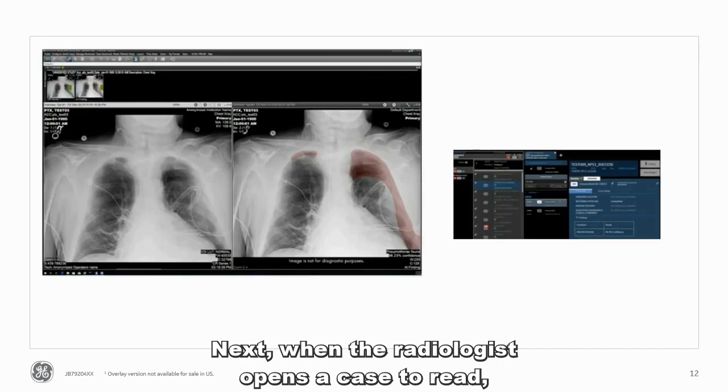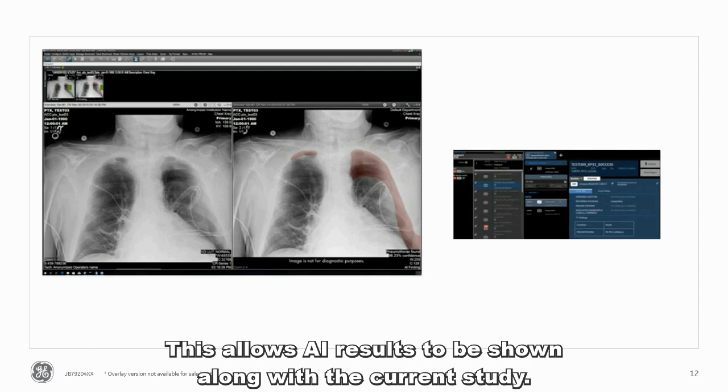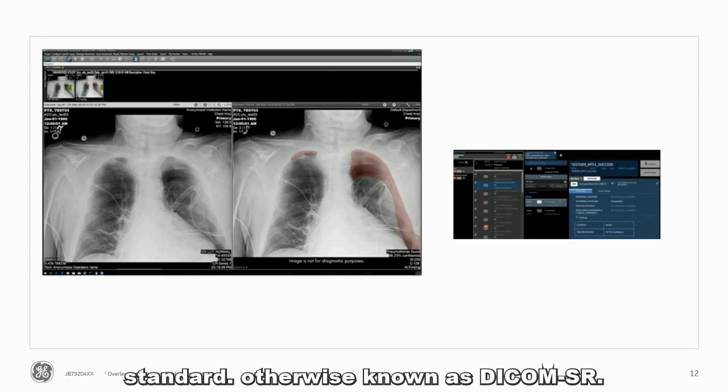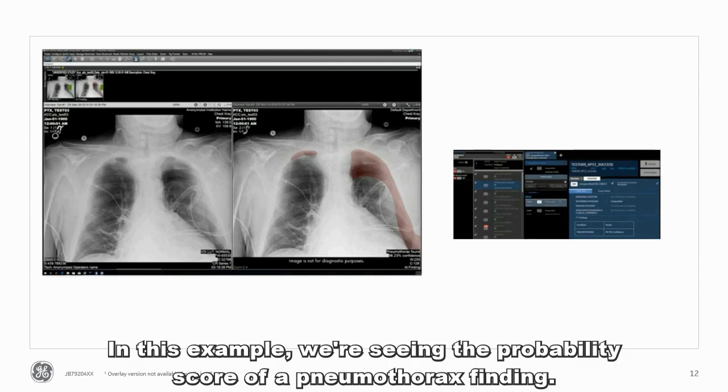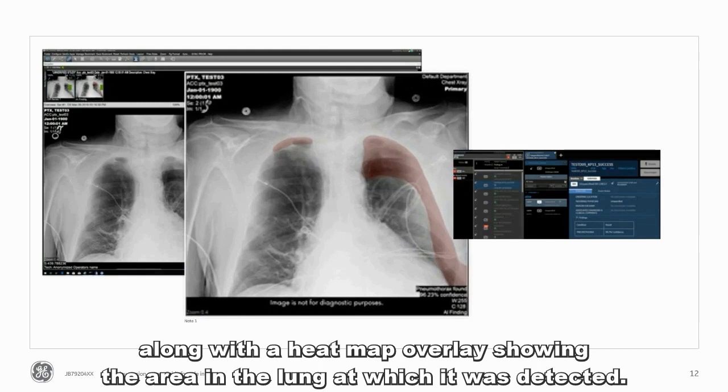When the radiologist opens a case to read, the AI results can automatically be incorporated into the Hanging Protocols. This allows the AI results to be shown along with the current study, deployed as a secondary DICOM capture or by using the DICOM structured report standard, otherwise known as SR. In this example, we're seeing the probability score of the pneumothorax finding along with the heat map overlay showing the area in the lung at which it was detected.